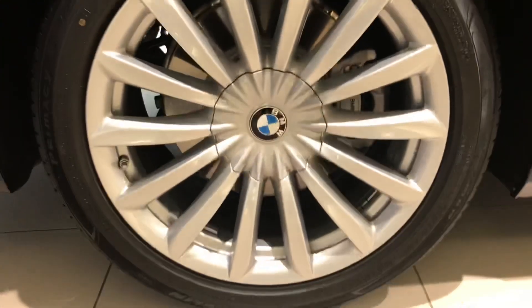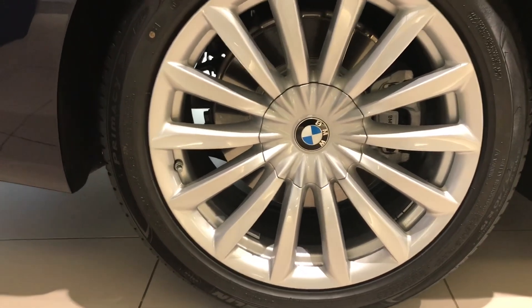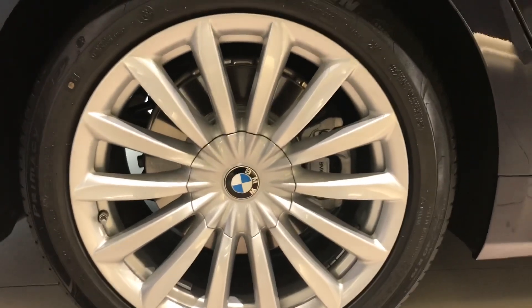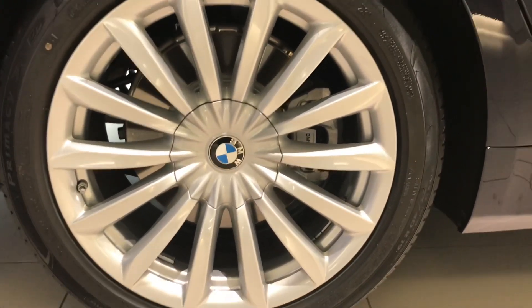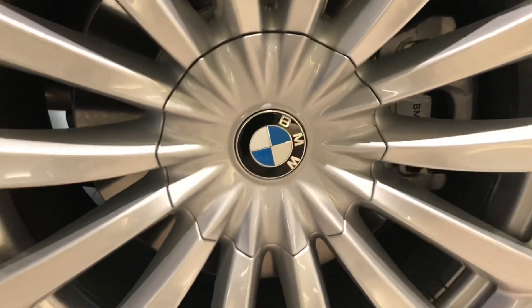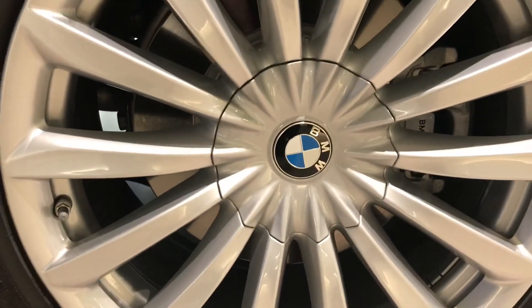Now let's talk about the tires. These are Michelin Primacy tires, 19 inches in diameter. The design of the rims is not what you'd expect from BMW — they usually have sportier rims, but these are more luxurious and they also have a center cap so you don't have to look at the lug nuts. There's also a chrome strip that runs all along the length of the vehicle, eventually leading up to that hockey stick shape.